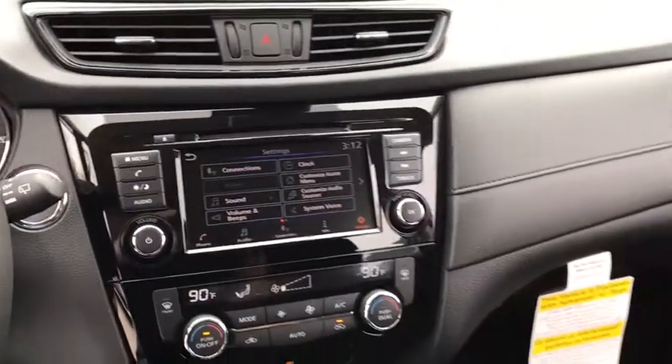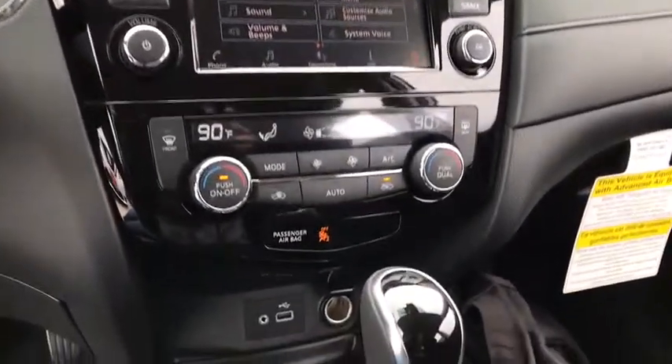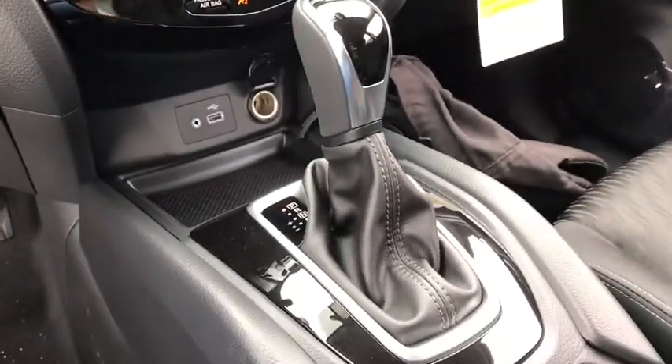Traction control, power liftgate, dual airbags, alloy wheels, power steering, four-wheel disc brakes, center armrest, electronic stability control.